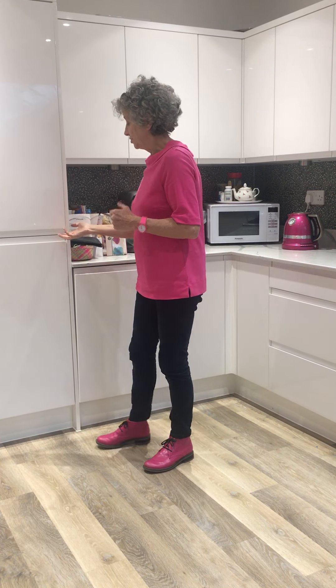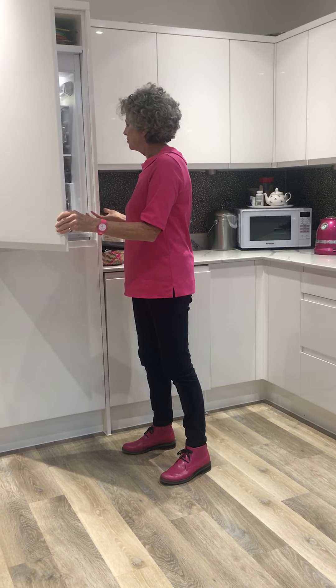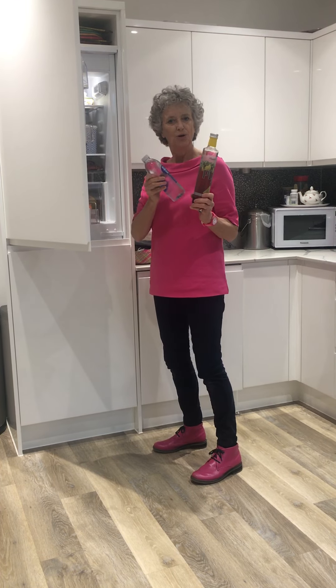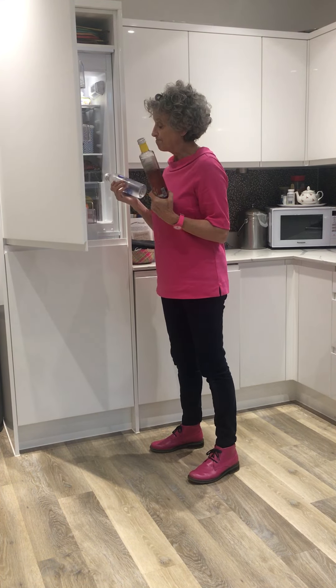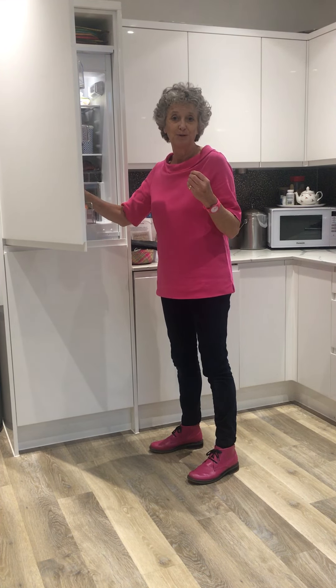We were wondering if you could add a bit of that strategy to just living everyday life, and perhaps it might look a bit like this: 'I've got something in my fridge, in my fridge, in my fridge, I've got something in my fridge, hmm, I wonder what it is' — juice or water.